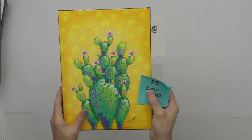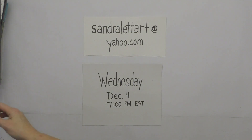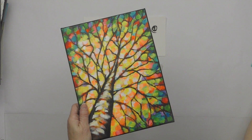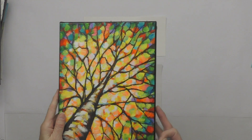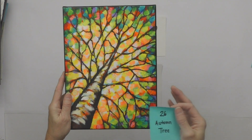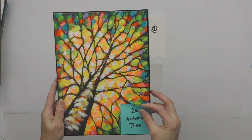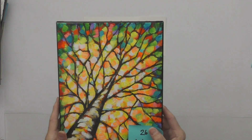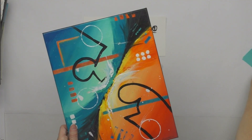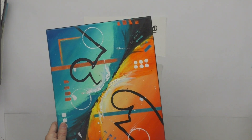Number twenty-six is the original Autumn Tree — a 9 by 12. This is the inspiration for the free print I'm giving away at the end of the auction. It was a tutorial on Thinkific, full of bright colors. Starting bid is $55.